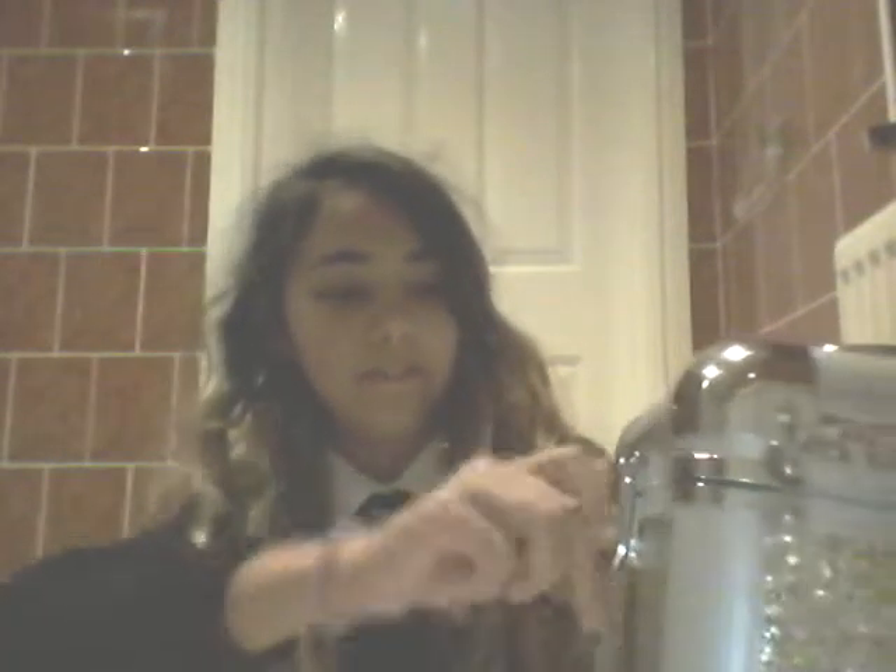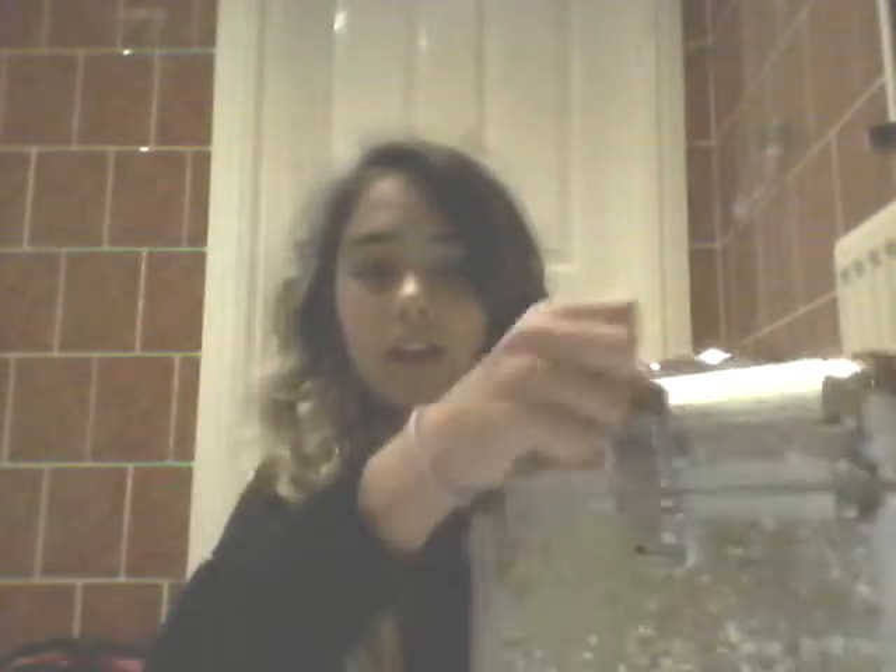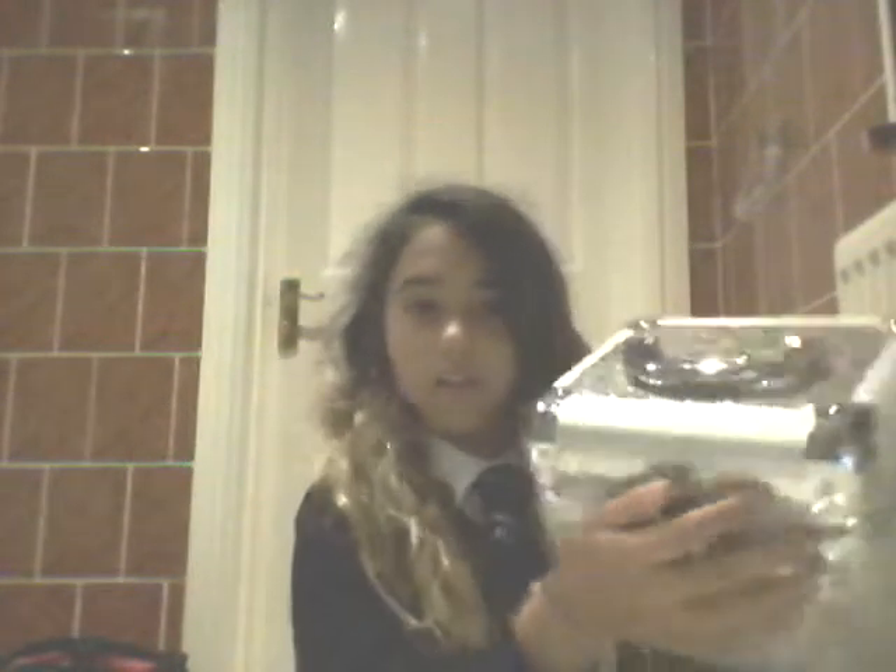It comes with a key so you can lock it. It's got that nice space moving over. I found that pretty cool.